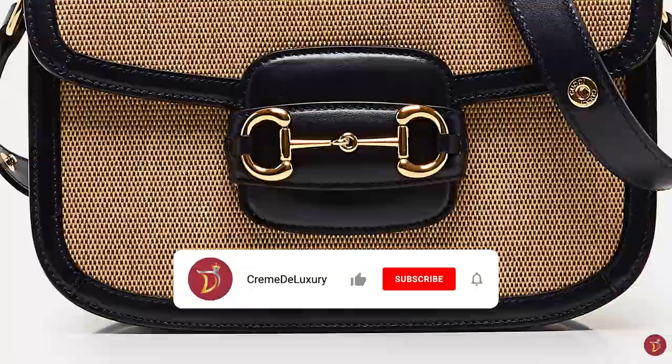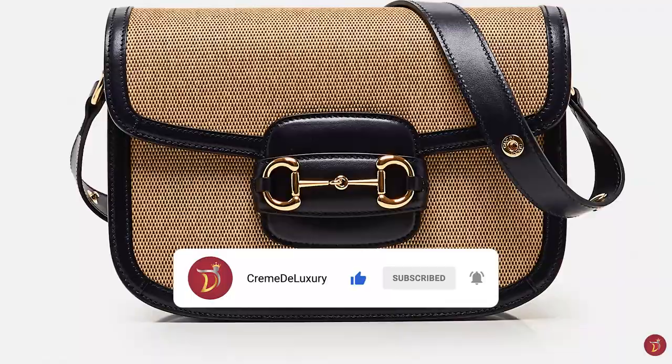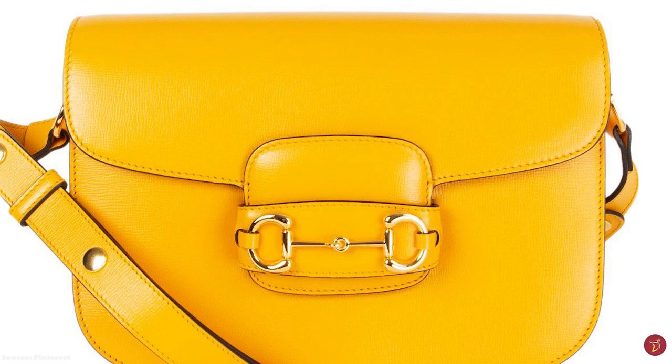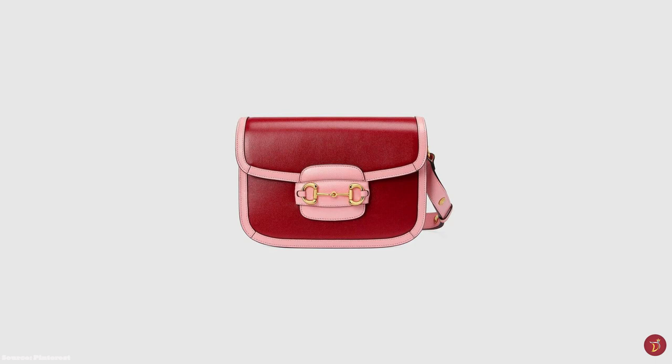The Gucci Horsebit 1955 shoulder bag is an elegant, boxy and sturdy, saddle-like bag with a rectangular silhouette and elegant, slightly curved, rounded edges. It opens up to a sophisticated microfiber-lined interior with a suede-like finish, and has a slip-through flap that slips into the horse bit icon adorning the front of the bag.